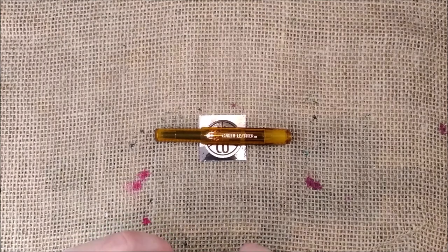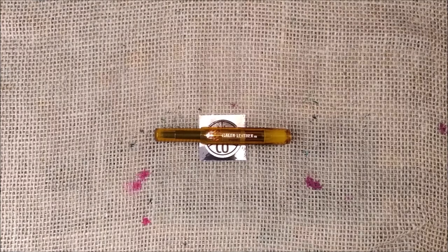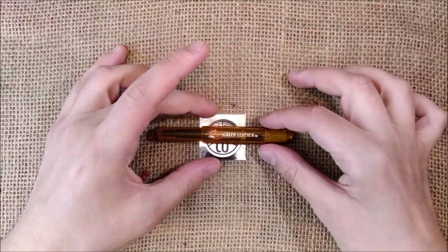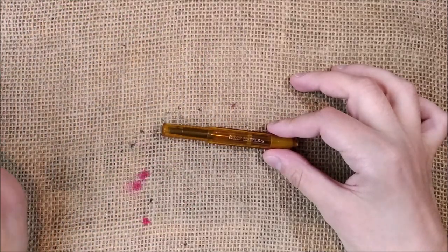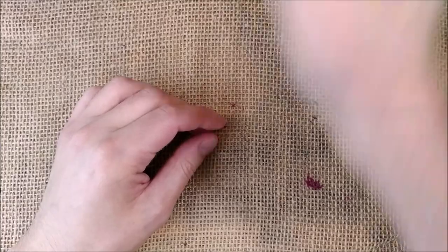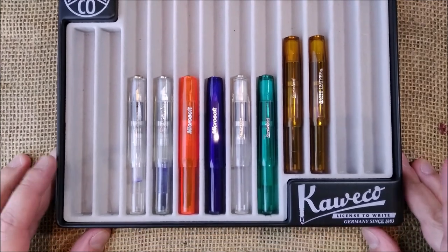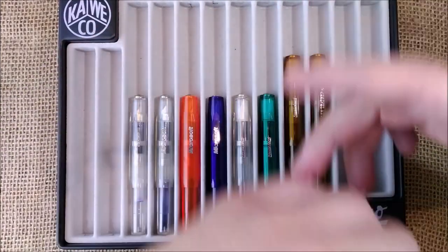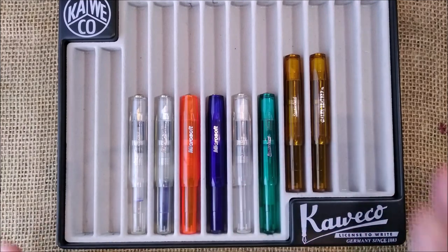I have in my collection all the transparent Caveco Sports that I know existed. Maybe there are some more — if you know anything, please tell me and I'll be happy to discuss that and maybe try to buy one. Let me show you what I have. Here they are, they are not too many. As far as I know, only these 8 pens were produced in fully transparent color.